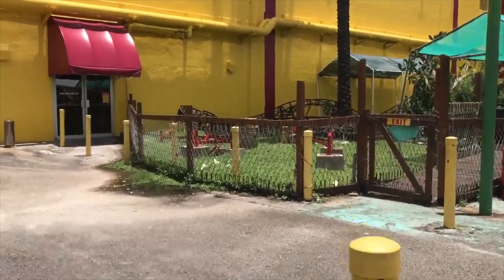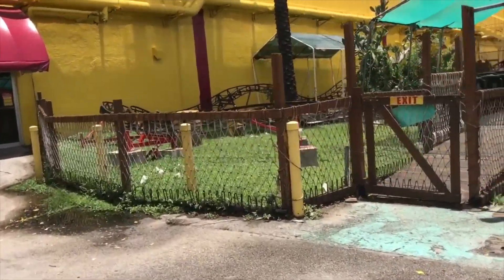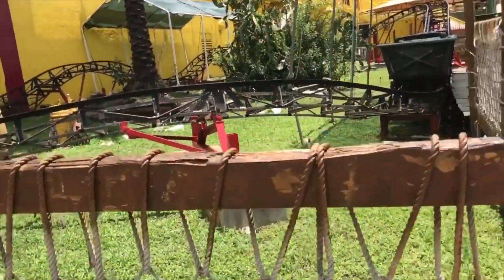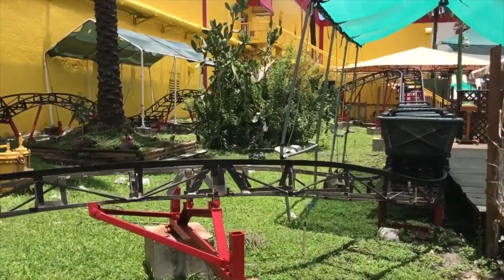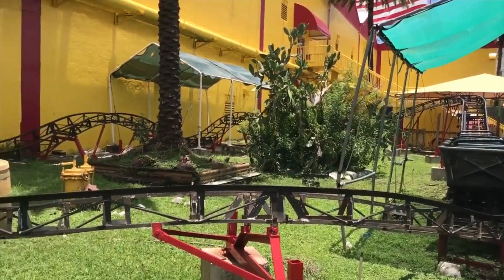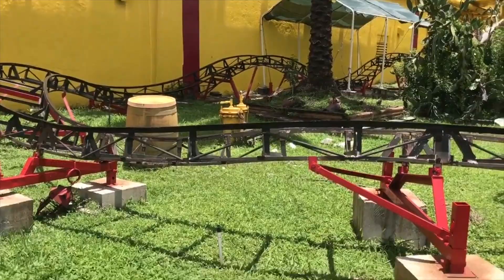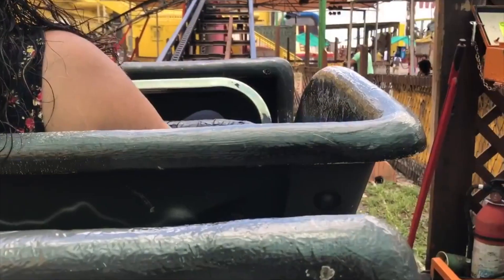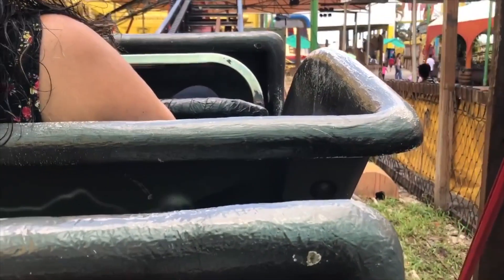We've got the kids coaster — check it out here. This is one of the two roller coasters here: the kiddie coaster. Looks cool, so we had to go for a ride on it.